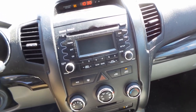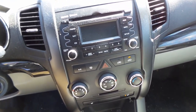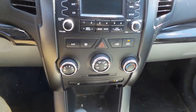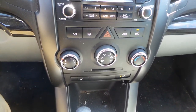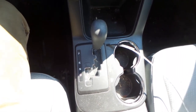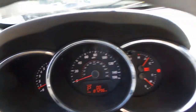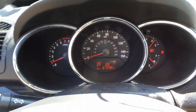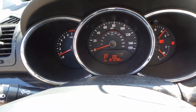The Sirius Bluetooth compatible radio/CD player is in excellent condition, and we also have a good heater/AC control system. The shifter of this vehicle is in excellent shape and the speedometer looks great. As you can see, this vehicle does run and it sounds great when revved.